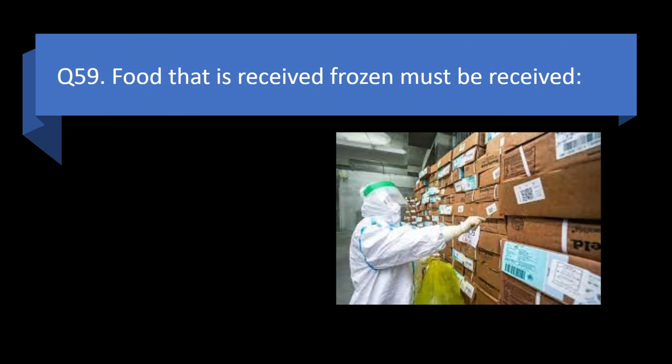Question 59. Food that is received frozen must be received less than or equal to 32 degrees Fahrenheit, less than or equal to 0 degrees Fahrenheit, solidly frozen, or less than or equal to 41 degrees Fahrenheit? Answer: c. Solidly frozen.